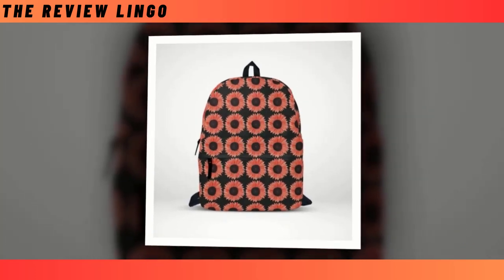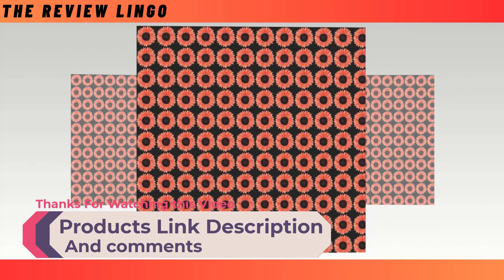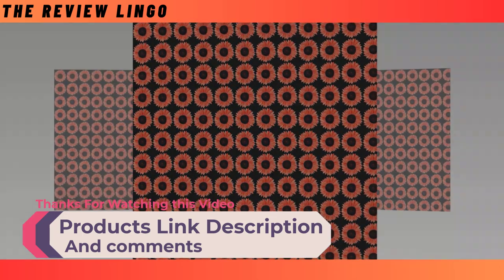Whether it's for school, work, or everyday adventures, this backpack is sure to be your go-to companion, offering both practicality and personality in one stylish package.